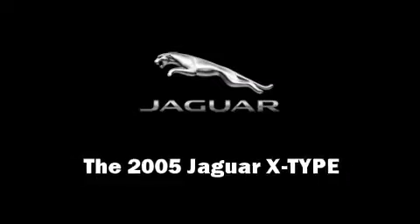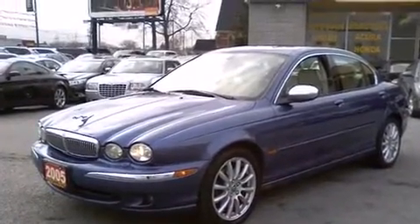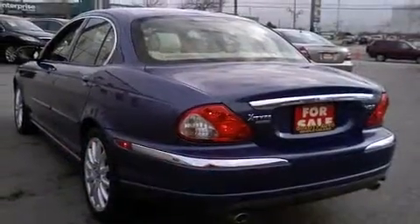You can expect a lot from the 2005 Jaguar X-Type. This four-door, five-passenger sedan still has fewer than 70,000 kilometers. Smooth gear shifts are achieved thanks to the three-liter six-cylinder engine, providing a spirited yet composed ride and drive.